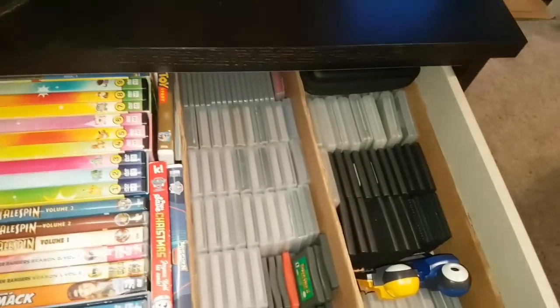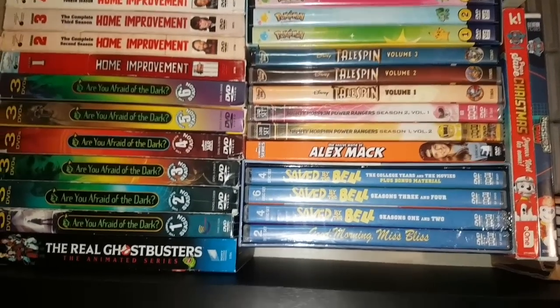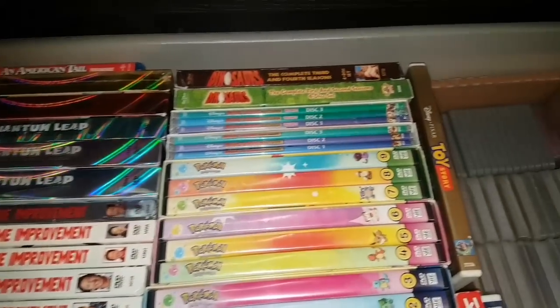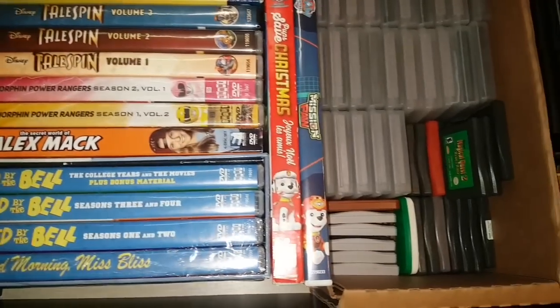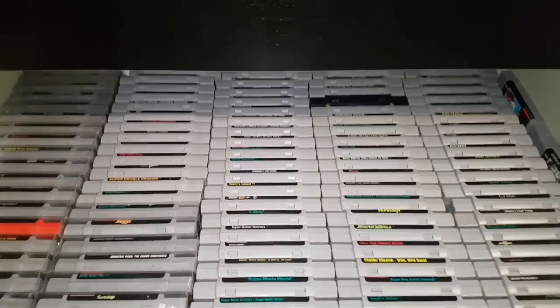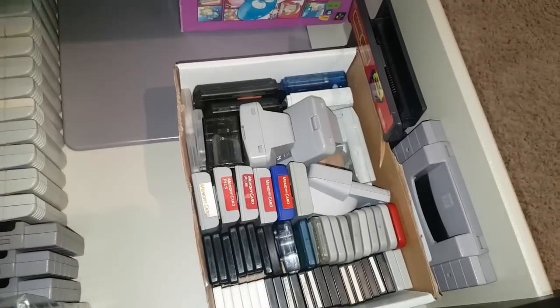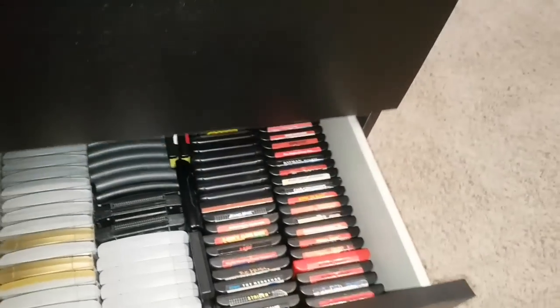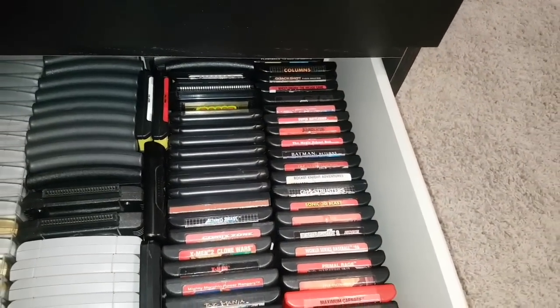Finally, this dresser here — the top drawer is where I keep extra Game Boy games, Virtual Boy games, Lynx games, Game Gear games, GBA games, R-Zone, and Neo Geo Pocket Color games. Then some TV shows nostalgic from when I was a kid that I just like to pop in once in a while: Ghostbusters, Are You Afraid of the Dark, Home Improvement, Quantum Leap, Dinosaurs, Chip 'n Dale, original Pokémon TV show, TaleSpin, Power Rangers, Alex Mack, Saved by the Bell, and my son's Paw Patrol movies. Next drawer is where I keep my Super Nintendo loose carts, more Super Nintendo and Super Famicom carts. Here's a little spot where I keep all my memory cards. Finally, I keep my N64 games loose, Jaguar games, Sega Master System and Genesis and 32X loose carts.